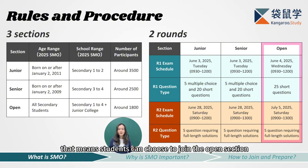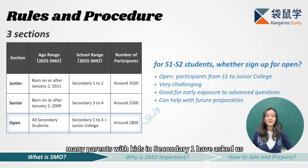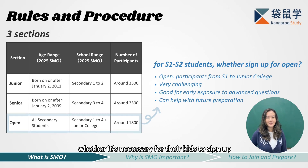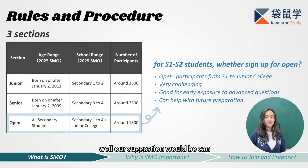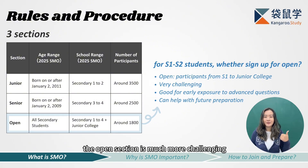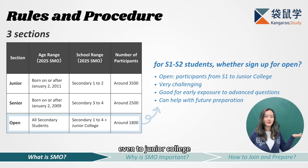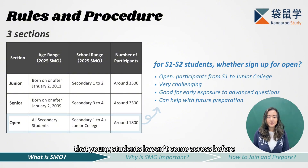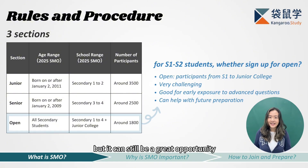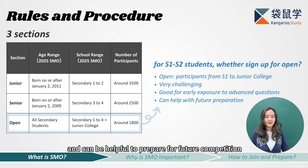Many parents with kids in secondary one have asked us whether it's necessary for their kids to sign up for the open section. Our suggestion would be: they can, but do take note that the open section is much more challenging. Since it's open to all students from secondary one even to junior college, the questions often include advanced topics that young students haven't come across before. But it can still be a great opportunity to get early exposure to high-level questions and can be helpful for preparing for future competitions.